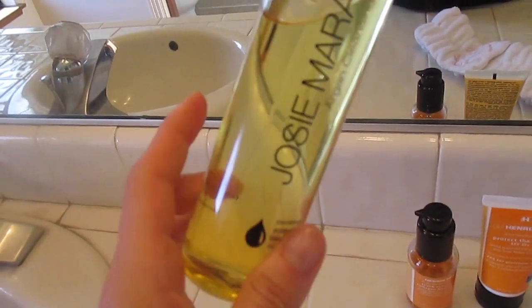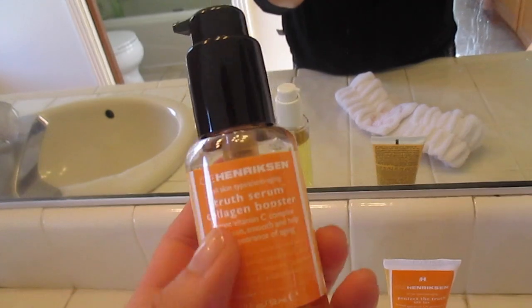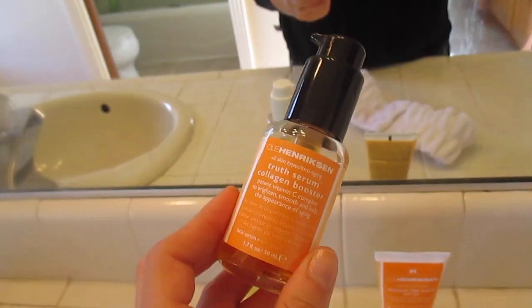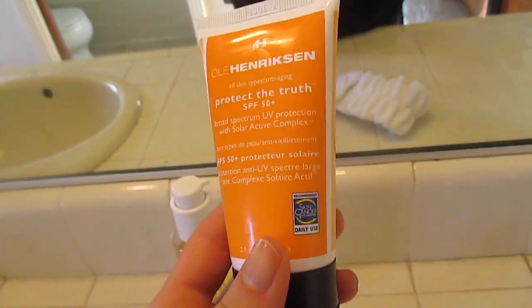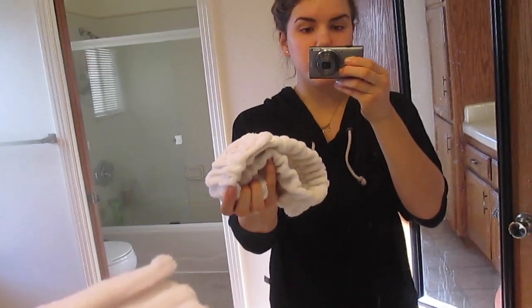I'm going to show you guys my current morning skincare routine because my skin has been so much better since using these products. First we have the Josie Maran Argan Cleansing Oil, which is awesome because I don't need a moisturizer afterwards. Then this is the Ole Henriksen Vitamin C Truth Serum — it makes your skin so radiant and smooth. In the morning I also use SPF 50 as a daily sunscreen moisturizer. And I wear this headband to wash my face so my hair doesn't get wet.